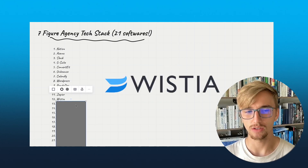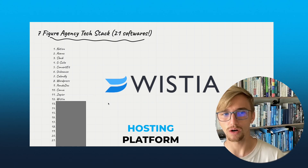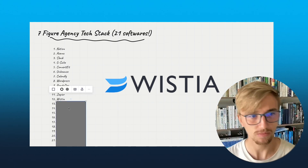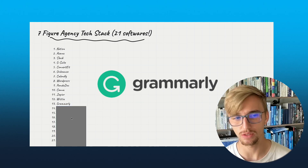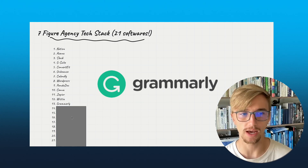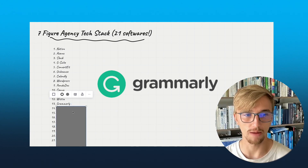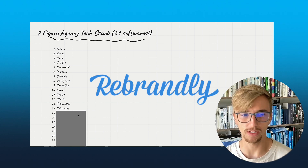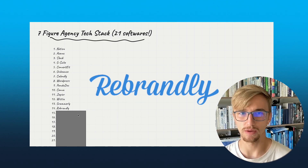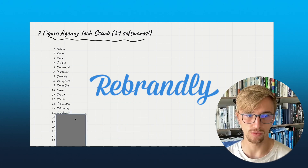Number 12: Wistia. We have certain videos hosted on Wistia, whether on our website or for internal trainings. Number 13: Grammarly — really cool. A few people in our company use this for good spelling and making sure copy is well written. Number 14: Rebrandly. This is fairly new since we've fired up outreach and outbound again. It basically allows you to shorten links and track how many clicks a link gets.